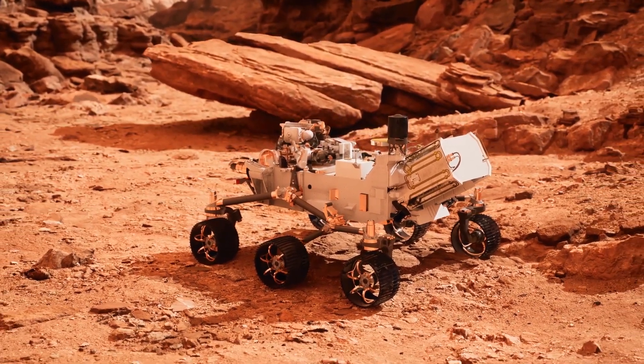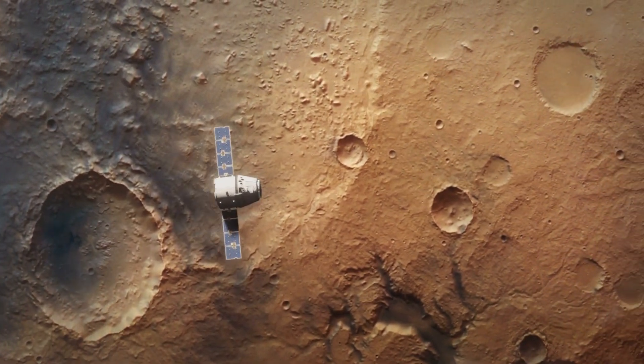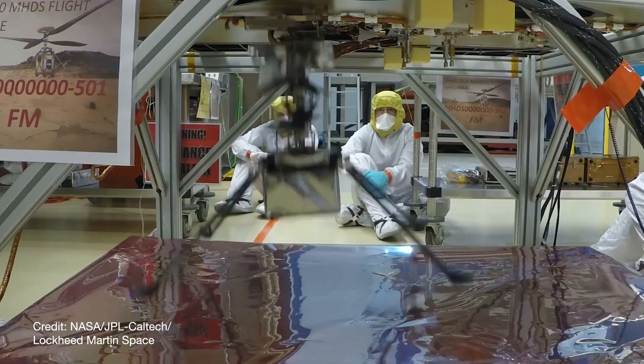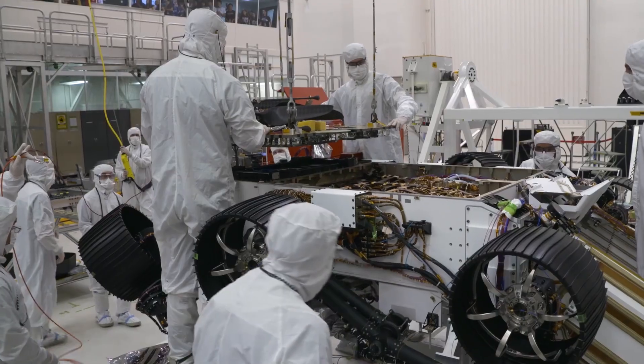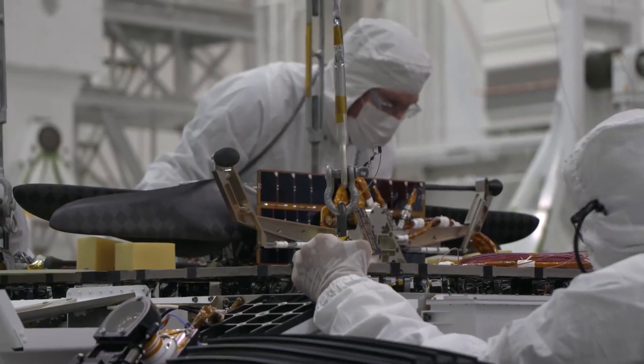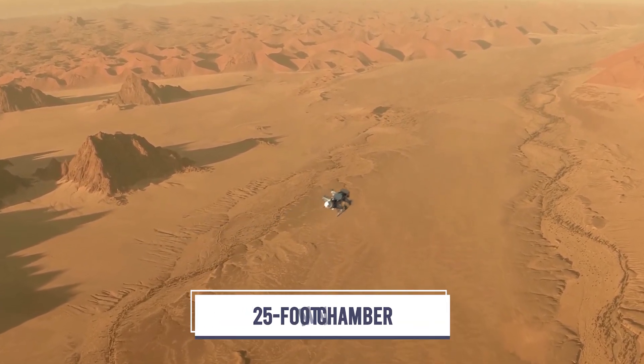It would be an insane complementary asset and a privileged bird's eye view of such a vast and unexplored terrain. The Mars helicopter project is still in early development. Despite this, the project made immense progress last year, succeeding in several tests on a 25-foot vacuum chamber.